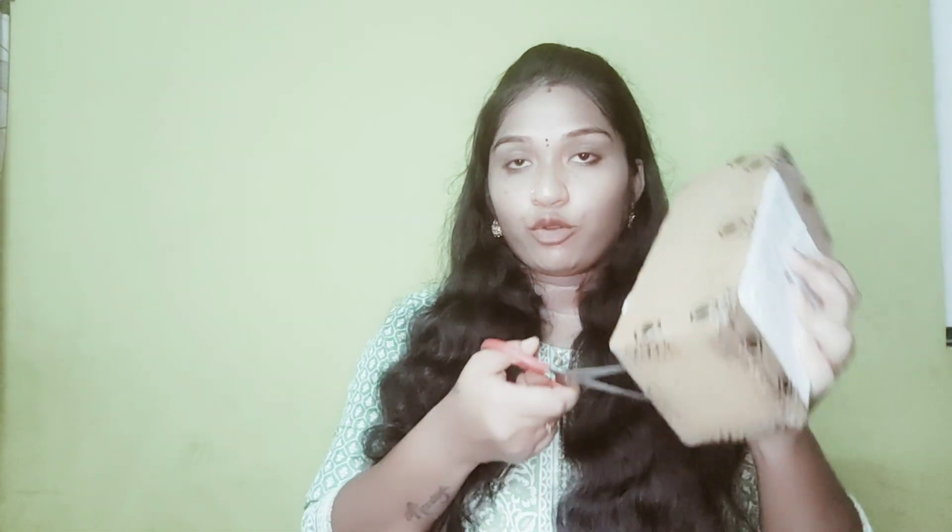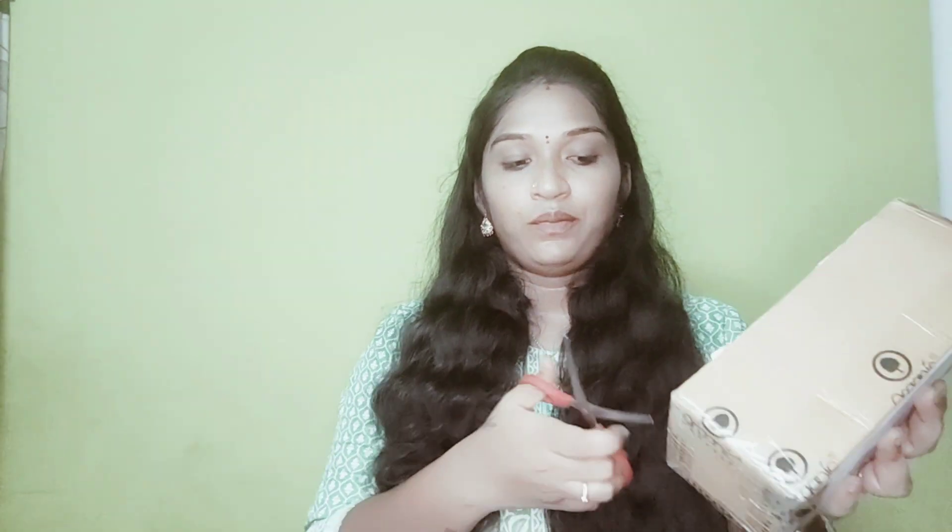Next one. I will open it. The first part is a green color.